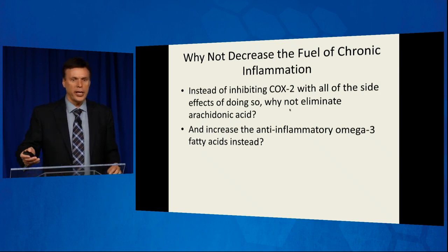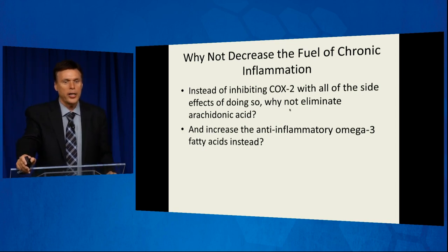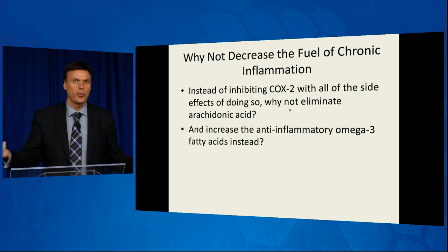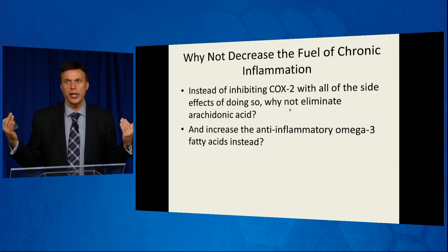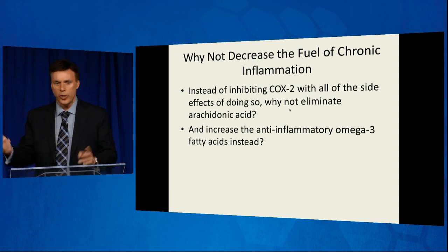So my question is: why not decrease the fuel of chronic inflammation? Instead of inhibiting COX-2 with all the side effects, why not eliminate the fuel that starts the whole process — arachidonic acid? If we eliminate arachidonic acid from the diet, what a difference it makes, because we are dramatically decreasing the inflammation. This is why people with autoimmune disease come to NEWSTART. They're put on an arachidonic acid-free diet and within a few days their arthritis and pain start to let up significantly, where they were having to take all of these drugs before.